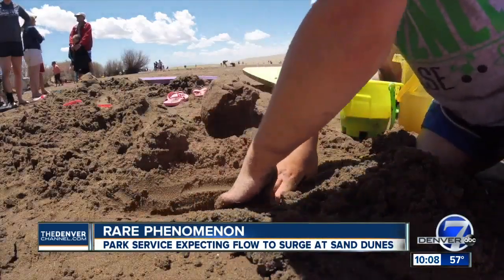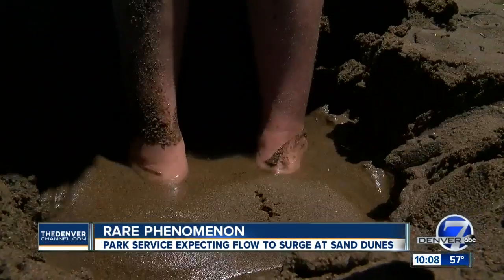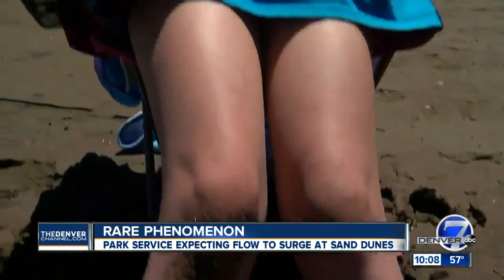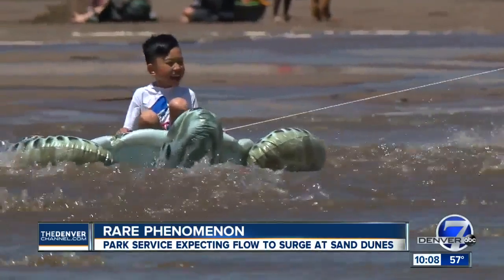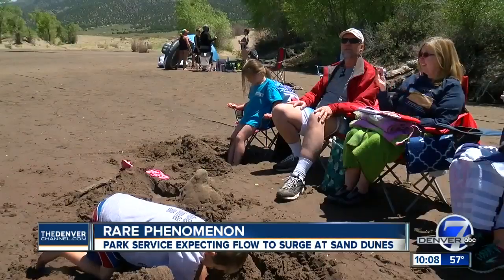For Schneider, he loves seeing his grandchildren be able to enjoy it. This is like a massive sandbox for kids. The water surges are going to be probably one of the strongest memories because they're so unique.